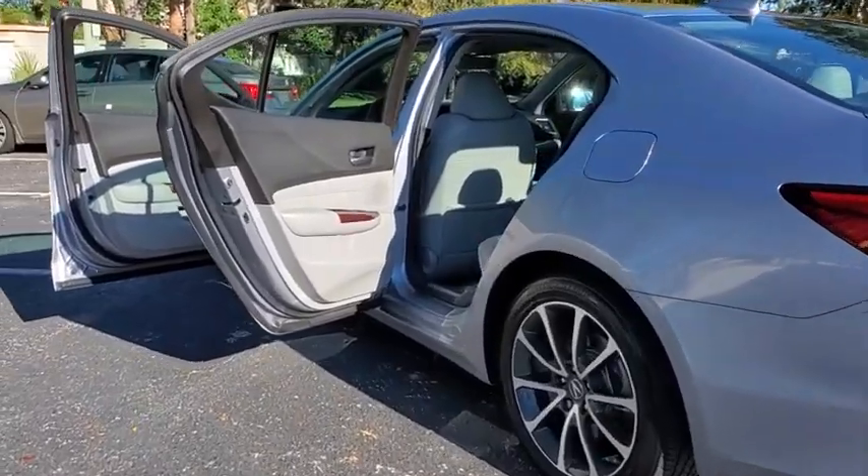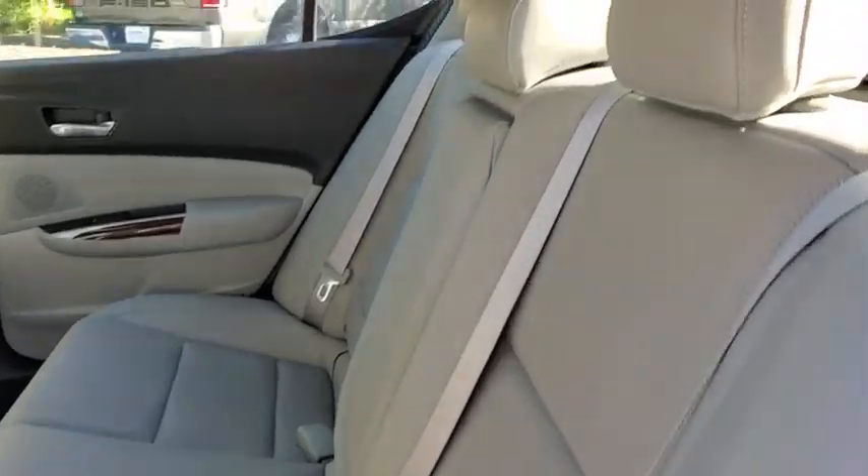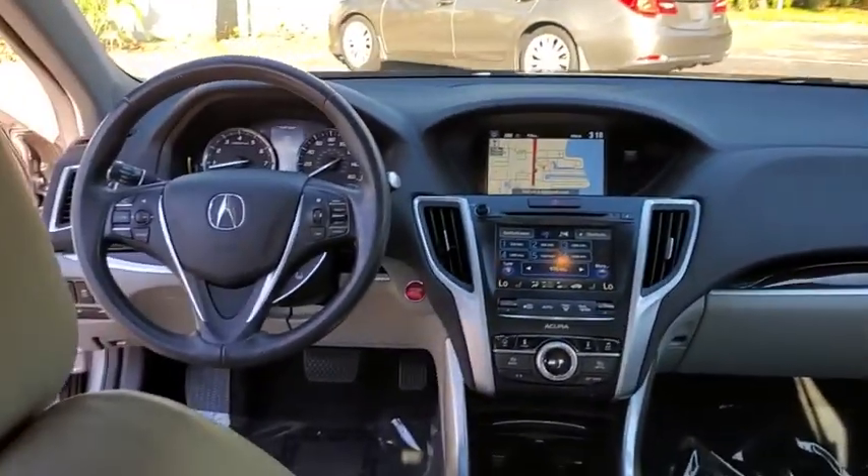Here are some of this vehicle's great options: lane departure warning, heated seats, traction control, navigation system, power liftgate, backup camera, and power passenger seat.